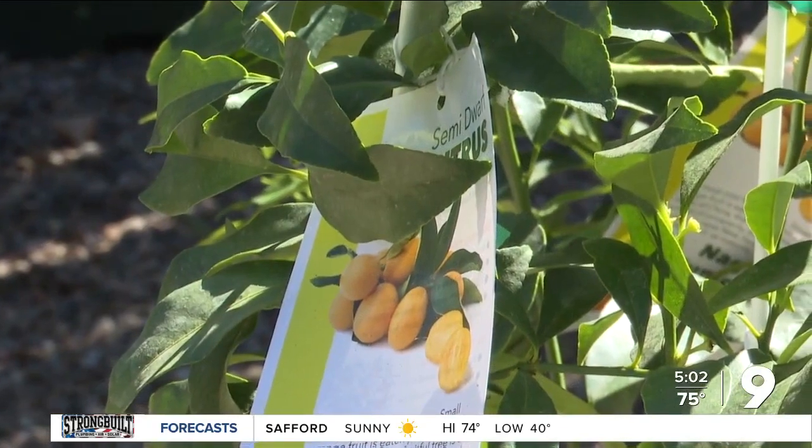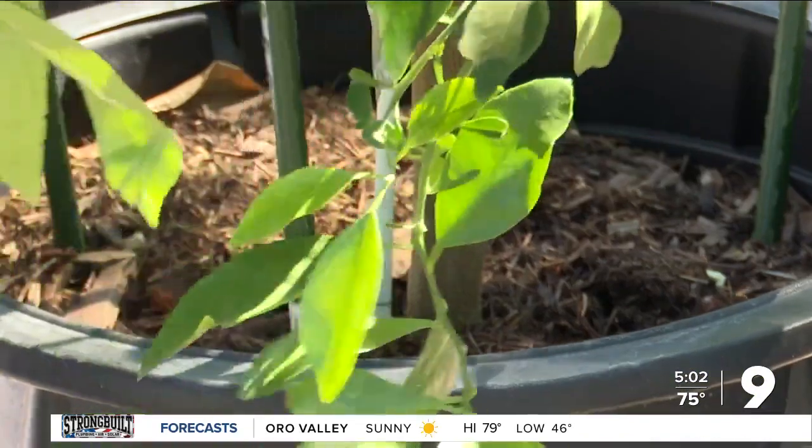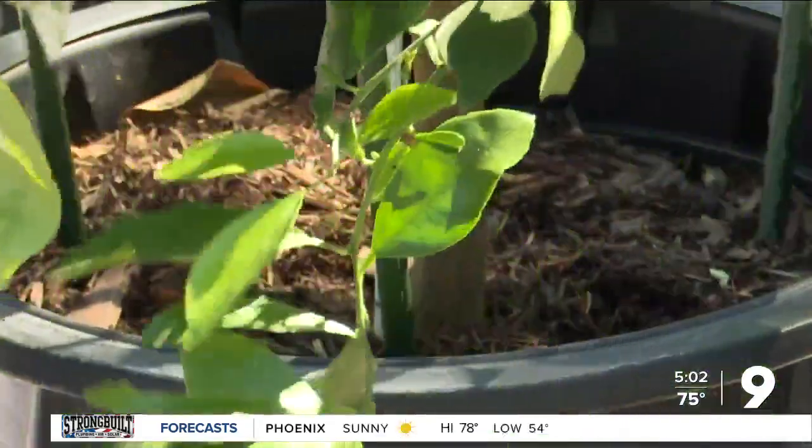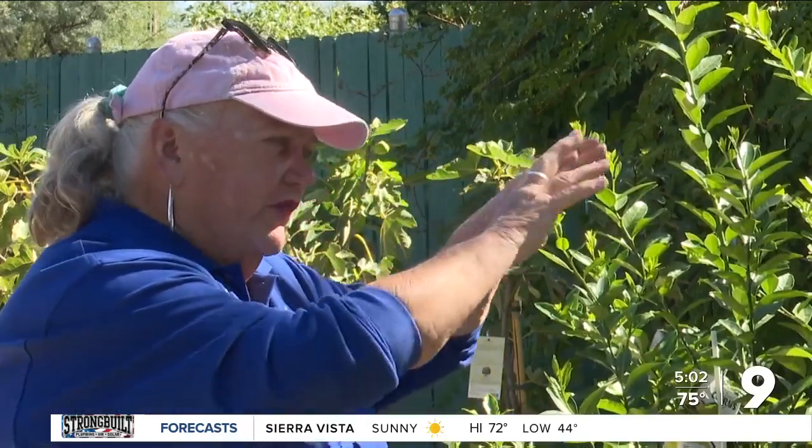On top of keeping your plants well hydrated, covering them can be a lifesaver. "So you put stakes in the ground, three or four, or in the pot, whatever you're doing, and lift that cloth above it, giving it a little bit of an air space so it doesn't freeze to it."